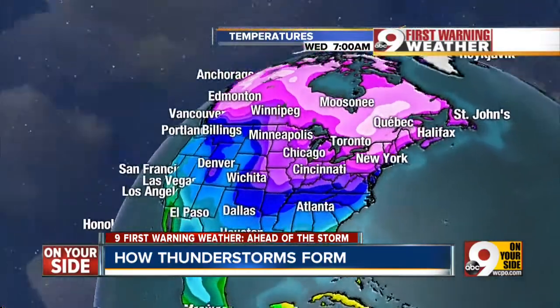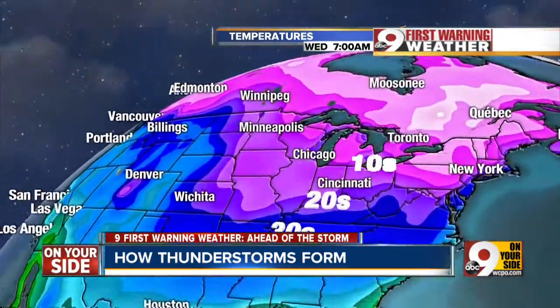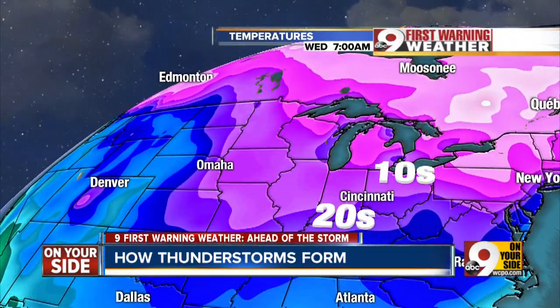The second is temperature. Cold frontal boundaries that collide with warmer moist air are catalysts for twisting low-pressure centers that produce violent thunderstorms.